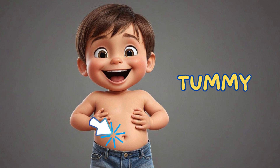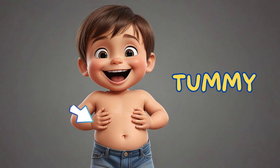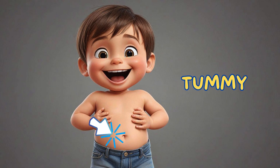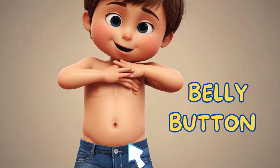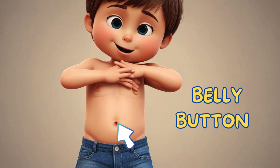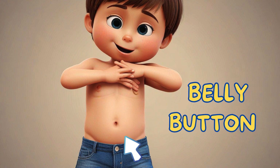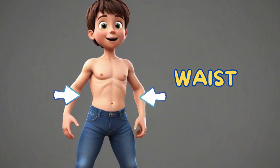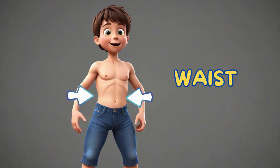Tummy — it is where your food goes after you eat and it helps digest it. Belly button — it's a mark on your tummy that shows where your umbilical cord was attached before you were born. Waist — it's the middle part of your body and helps you twist and turn.